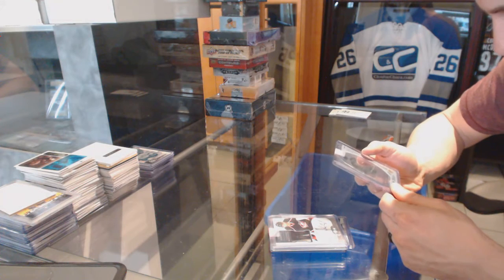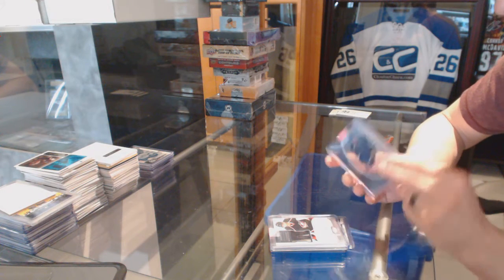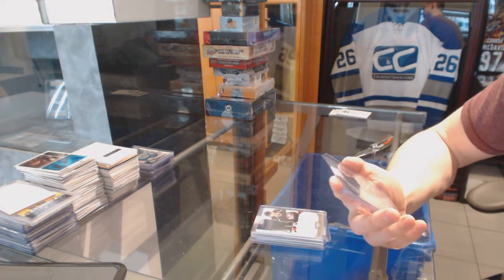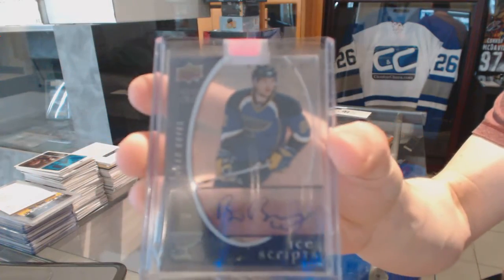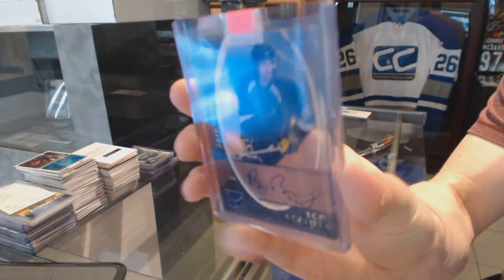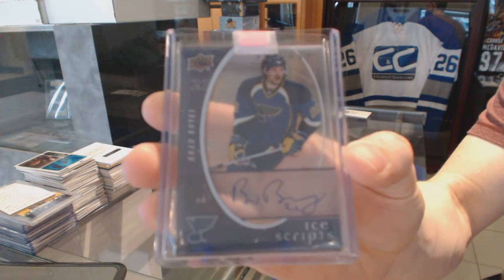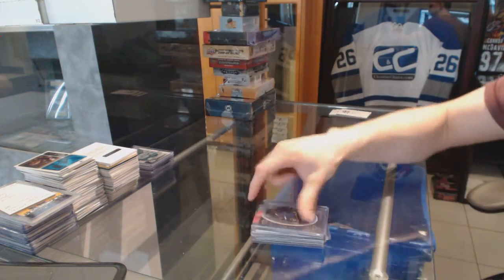And we've got what I think is an 08-09 Trilogy Ice Scripts for the St. Louis Blues — Brad Boyes. Ice Scripts for the Blues, Brad Boyes.